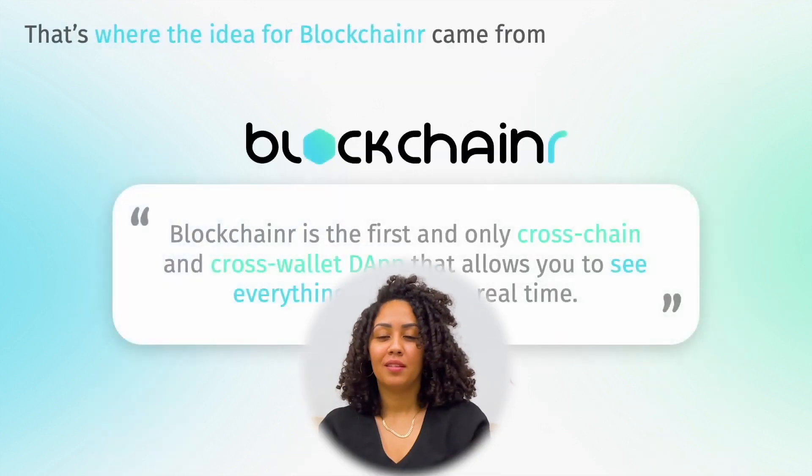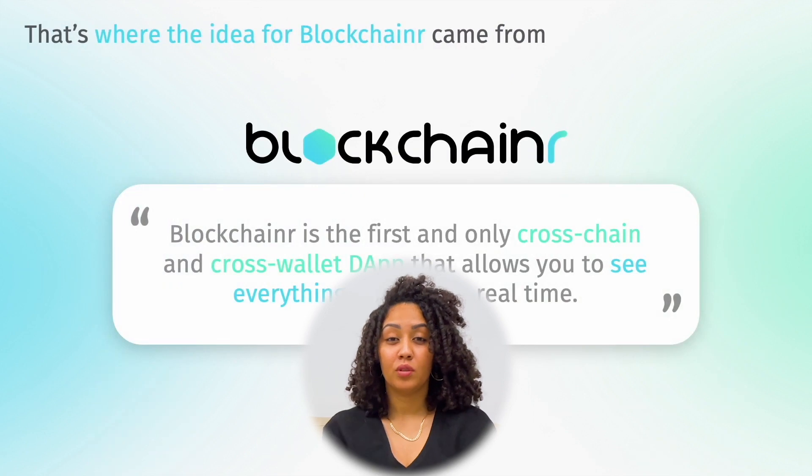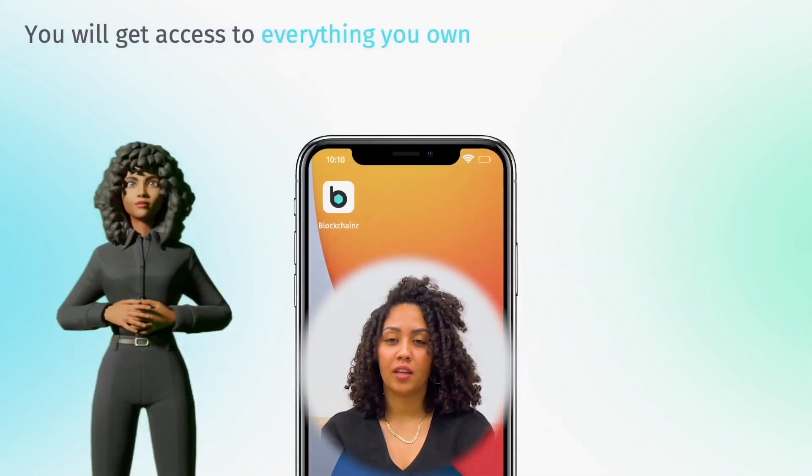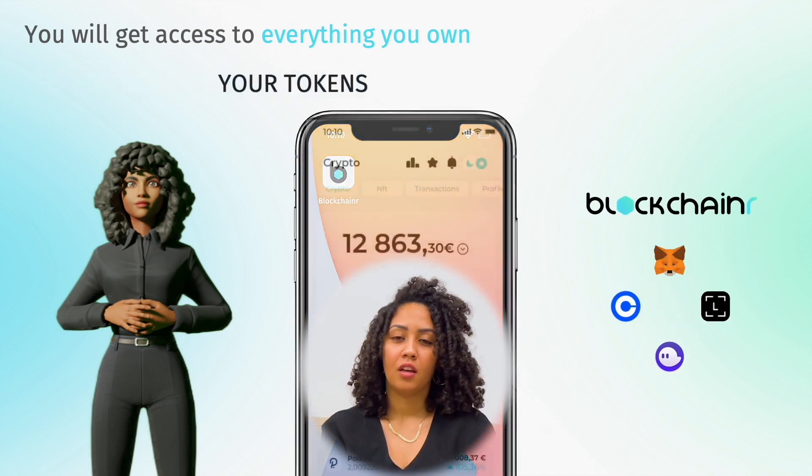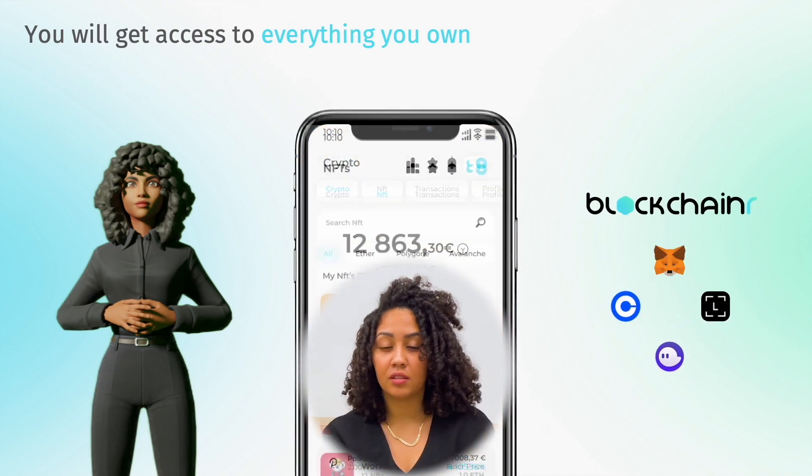We've been able to build a fully functional portfolio tracker, in which you can track NFTs and assets across chains. You can also buy, sell, swap, and bridge NFTs or crypto. We've been able to do that very fast using Moralis.